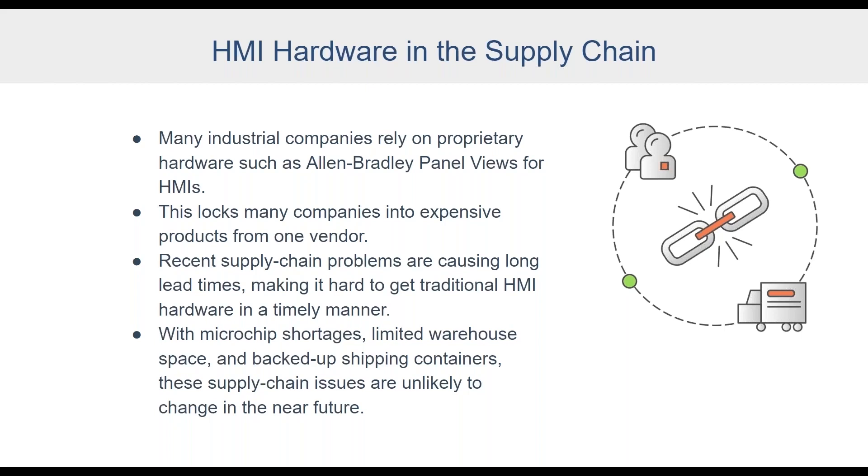With Ignition Edge Panel, if we can't get a specific touchscreen from a specific manufacturer, since Ignition Edge Panel is hardware-agnostic, we can just switch out the hardware to another supplier and shop around for whoever has the best lead time. It's definitely been causing bottlenecks with proprietary systems.